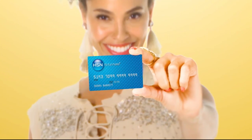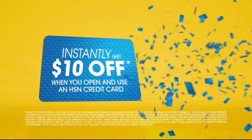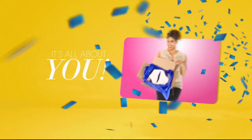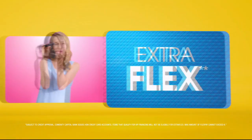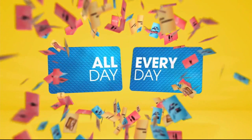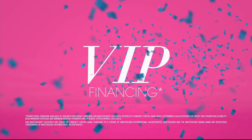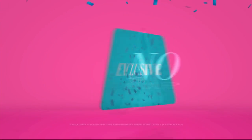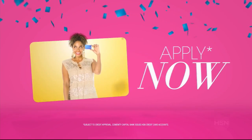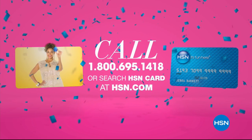When you apply for the HSN card, instantly get $10 off. Get extra flex all day, every day when you use your HSN card — on all jewelry, beauty, and fashion purchases. Plus VIP financing, VIP easy returns, exclusive offers, all with no annual fee. Apply now — call 1-800-695-1418 or search HSN card at HSN.com.